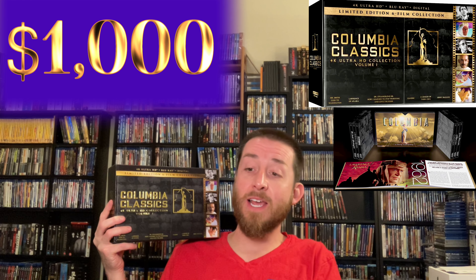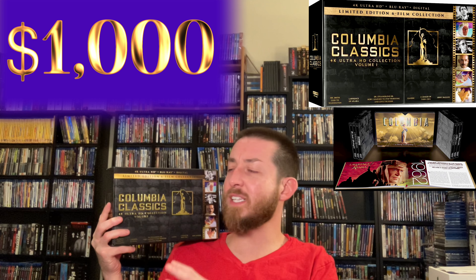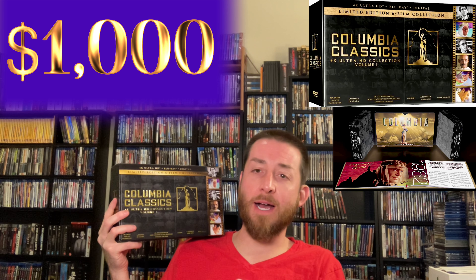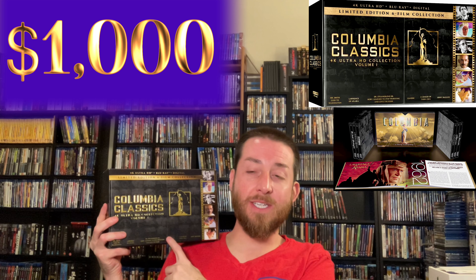Next up we've got my Columbia Classics Collection Volume 1 4K Ultra HD set. I just recently talked about this on YouTube so I considered not bringing it out, but for those of you who haven't seen my community section post or don't follow me on Instagram or Facebook — this is worth a thousand dollars. That's what it's selling for on Amazon and eBay. A little while ago somebody had it listed for about $685 and it sold right away; the average going price is around $1,000 to $1,100.